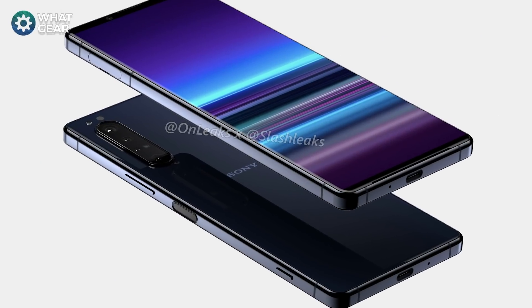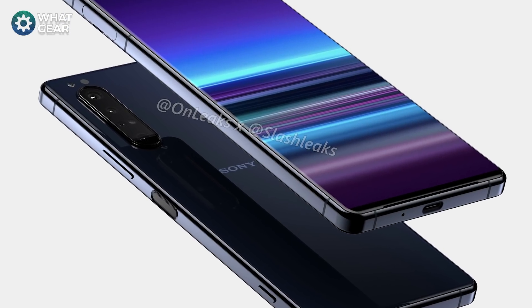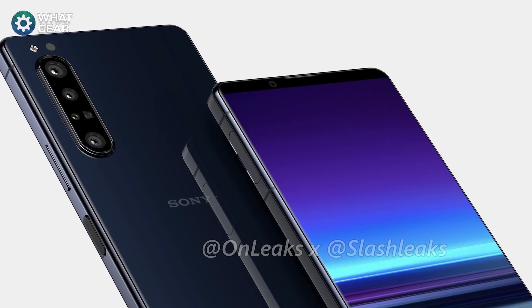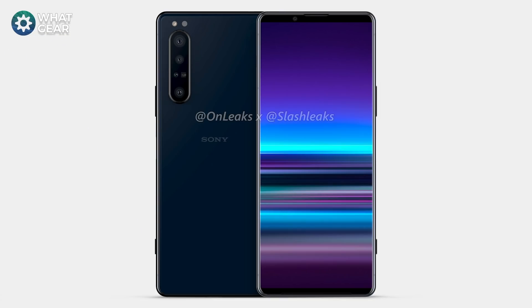Word has been leaked via the underworld grapevine — we could see the Sony Xperia 1.1 released at MWC later this month in Barcelona.